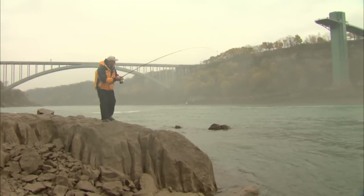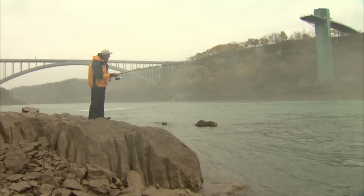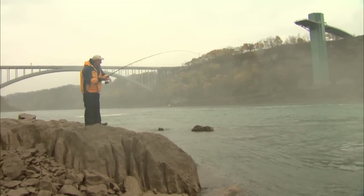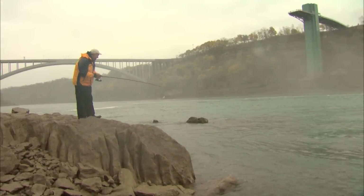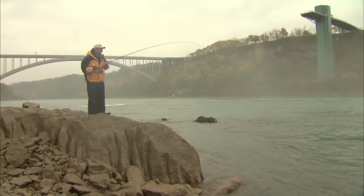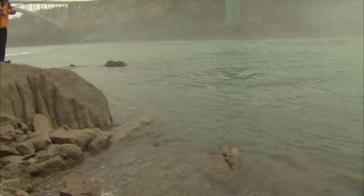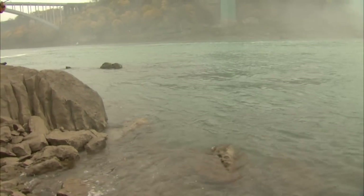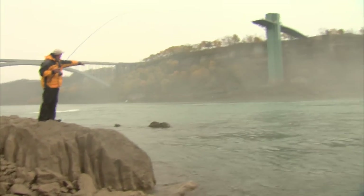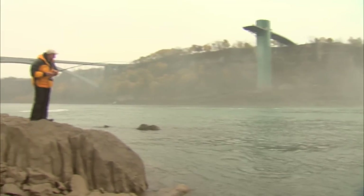This is so exciting when you're dealing with adverse conditions — fast water, fresh run fish — they've got so much energy. You can probably hear that wind, it is right in my face and I want to make sure I've got my drag set right. That fish hit out here, went all the way down past these rocks and just came back up, so I'm very thankful.